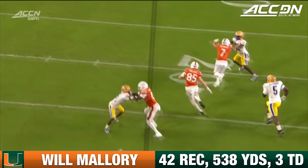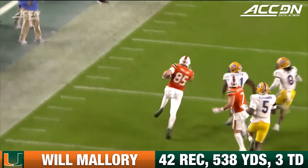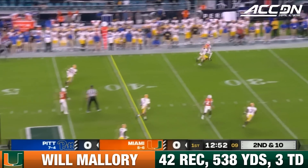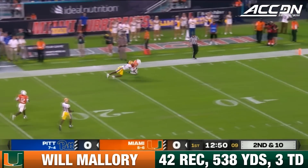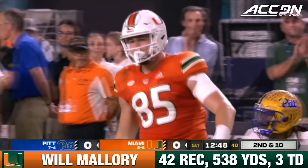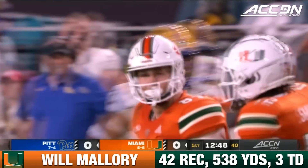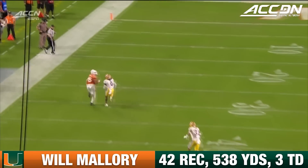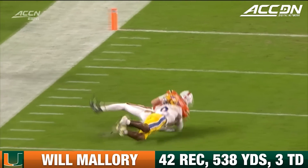Basically amounts to a perimeter screen to Will Mallory — you see everyone get sucked up on the run and then receivers on the edge blocking. Van Dyke second and ten, going to throw long, trying to air it out down that left side. And it's going to be caught. Outstanding catch by Mallory, the tight end who can flat do it all. They motion Mallory across the formation to get him in a one-on-one.